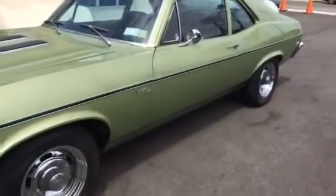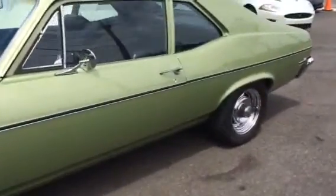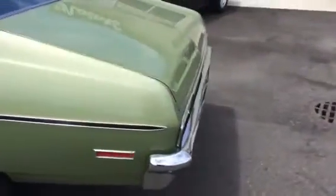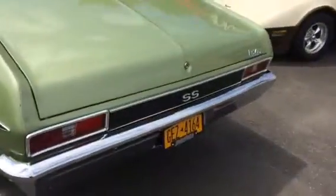Here we have a 1972 Nova. This car is what you think of when you think of a nice, original, rust-free classic car. It's a 72 Nova.